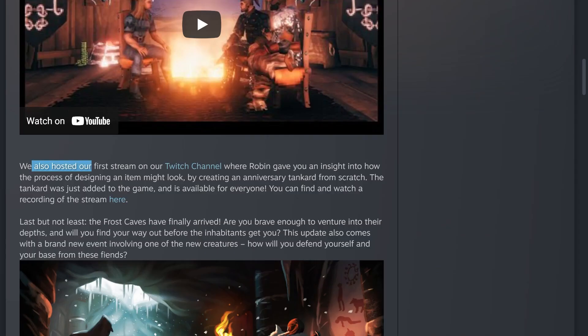They also hosted their first stream on their Twitch channel where Robin gave an insight on how the process of designing an item might look, by creating an anniversary tankard from scratch. That tankard was added to the game and is available for everyone. I have a short condensed version of that stream and a second video showing the actual horn in game.